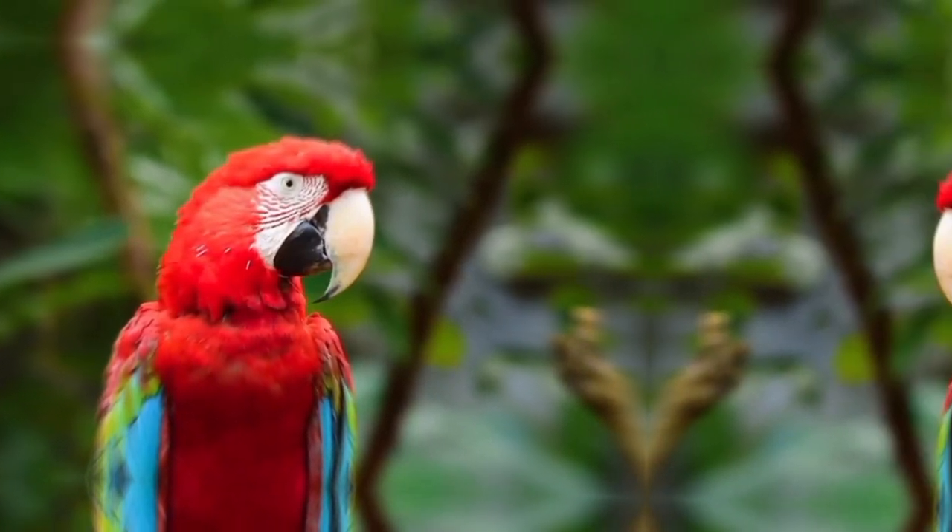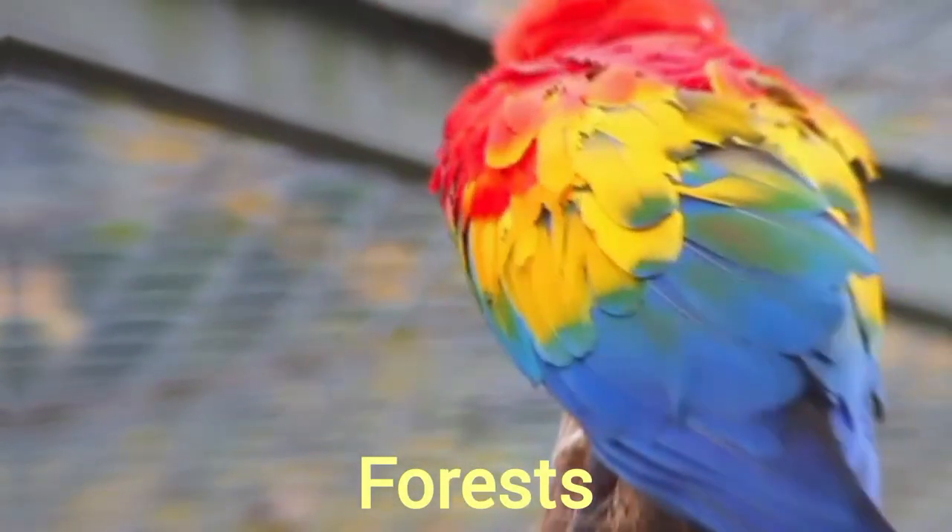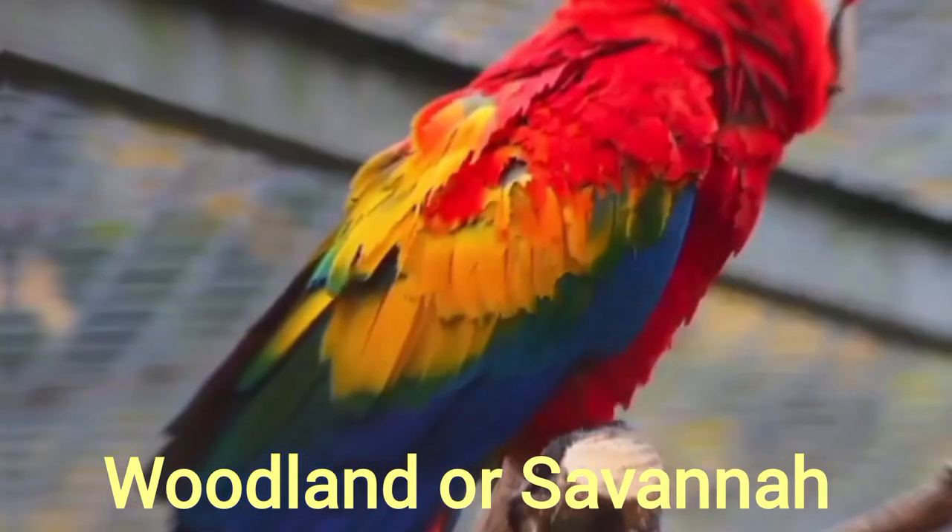Macaws mostly reside in Central and Southern American continent regions. Most species live in forests, while some prefer woodland or savanna-like habitats.